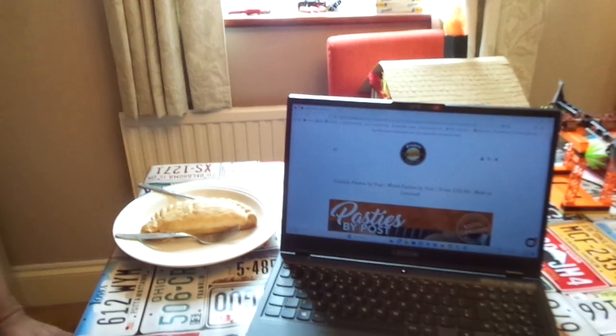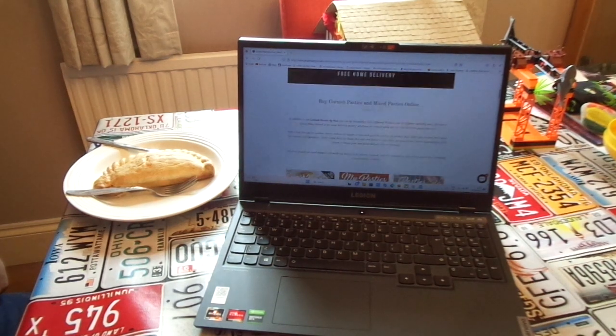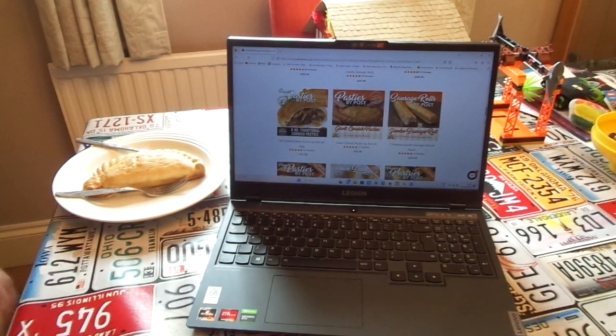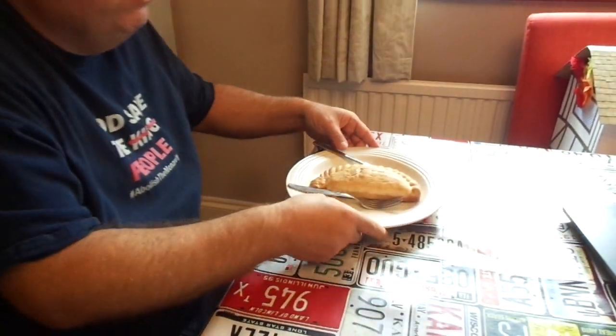2 cheese and onion and 2 apple and custard. I've tried the cheese and onion and I've tried the chicken and leek. So what I'm trying now is the traditional Cornish pasties. If you look on this laptop, this is the website - it's called the Proper Pastie Company, pasties by post. You can basically order 10 Cornish pasties and pick what flavours you want - 1 of each, 2 of each, or 10 all the same. This is a Cornish pastie that I've just cooked.